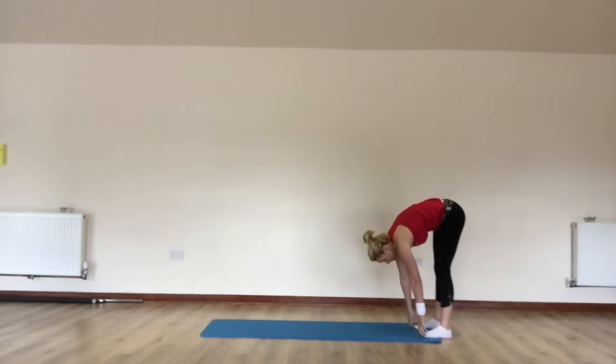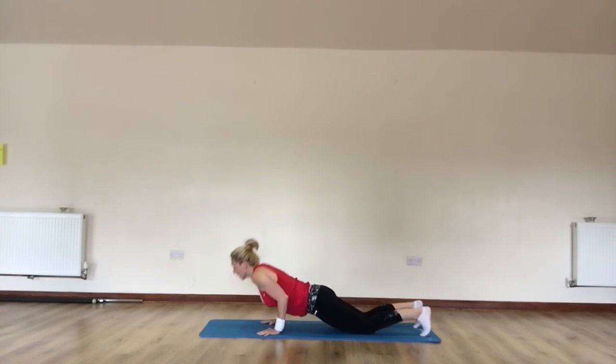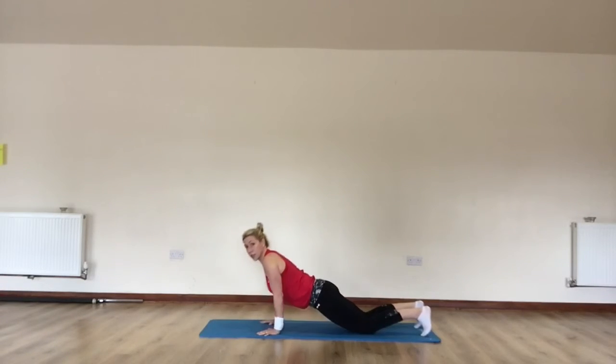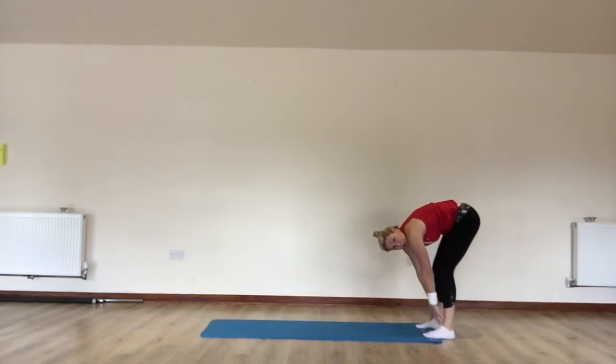Roll the spine. This time you've got three push-ups — one, two, three. Knees down. Elbows in. It's important that you develop this speed and strength because we are going to revisit this later through the series.